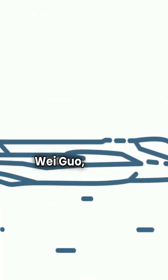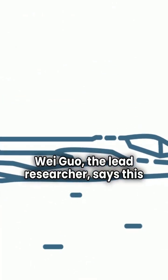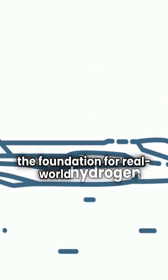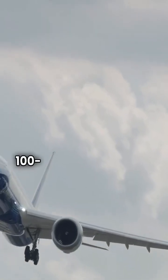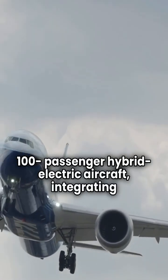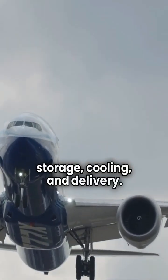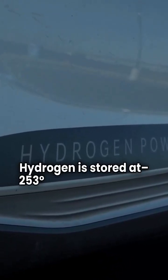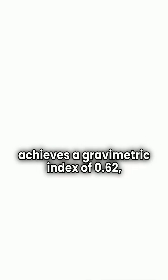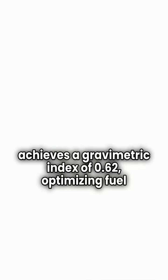Dr. Wei Guo, the lead researcher, says this could be the foundation for real-world hydrogen aviation systems. The system is designed for a 100-passenger hybrid electric aircraft, integrating storage, cooling, and delivery. Hydrogen is stored at -253 degrees C, and the system achieves a gravimetric index of 0.62, optimizing fuel storage.